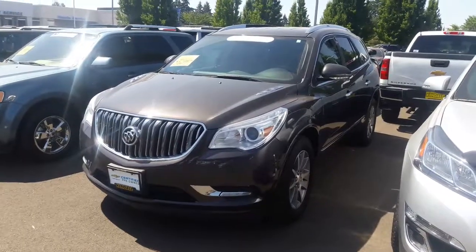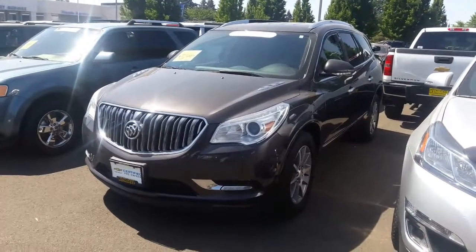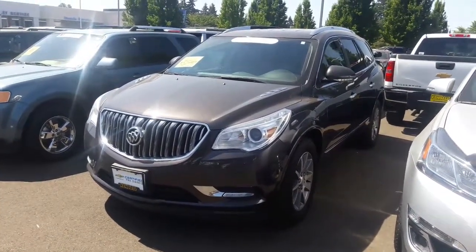Hope you enjoyed the video on this 2015 Buick Enclave and I look forward to seeing you. My name is Paul Miller. You can reach me at 541-335-4872 or come on down to Kendall Chevrolet Cadillac at 846 Good Pastoral Island Road here in Eugene. I look forward to seeing you.